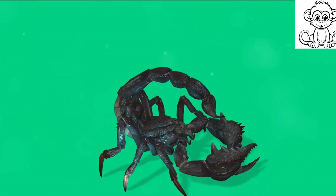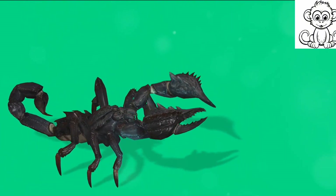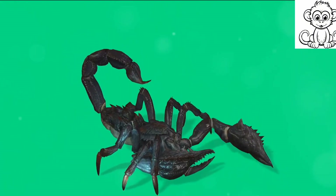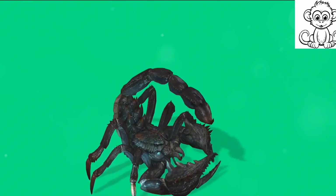So whether they're surviving in the blistering heat of the desert, the dense foliage of the rainforest, or the pitch black night, scorpions have developed a fascinating set of adaptations to conquer these challenges. Scorpions are true survivors, adapting to some of the most inhospitable environments on Earth.